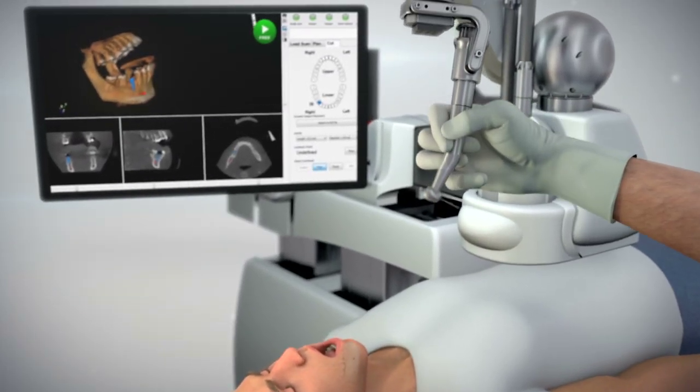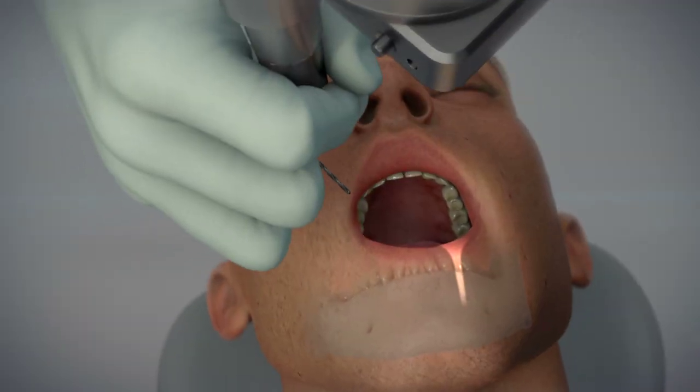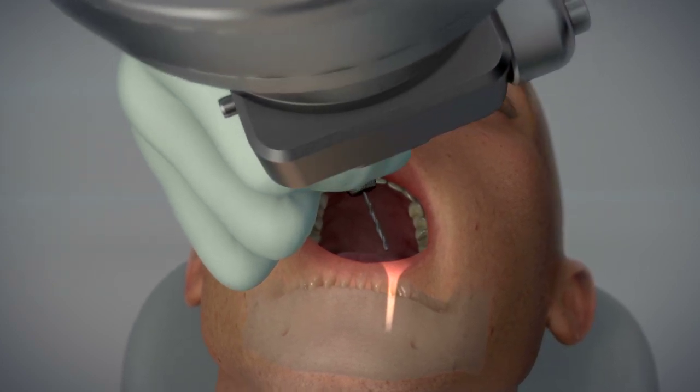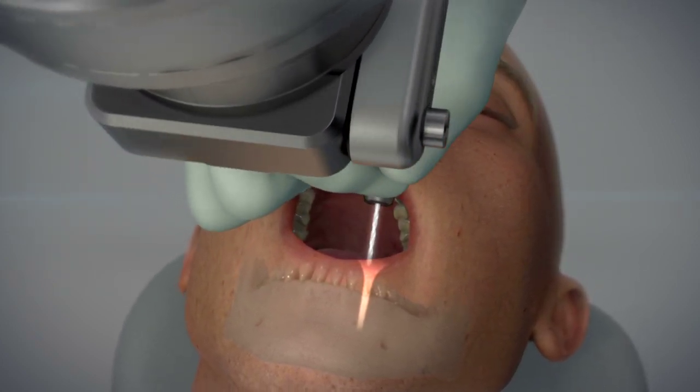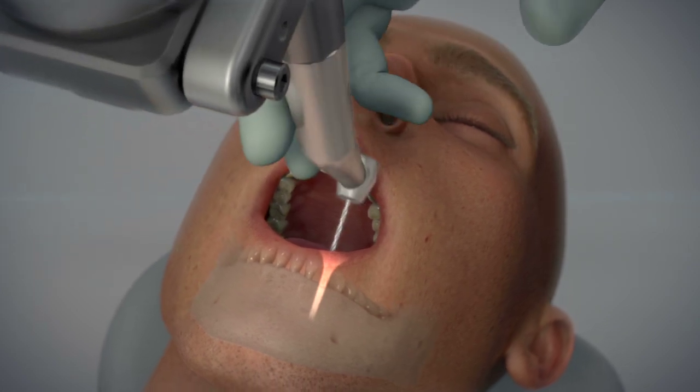Yomi's real-time visual guidance works like a GPS system. The surgeon always controls the drill. When the surgeon is close to the target, Yomi guides the surgeon into the precise angle and position, preventing any deviation from the plan.